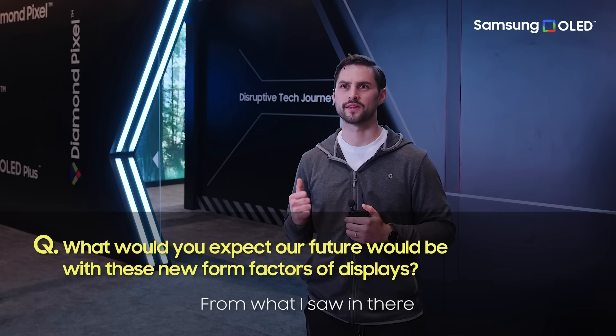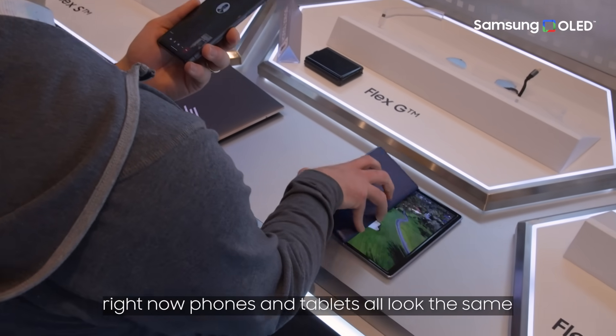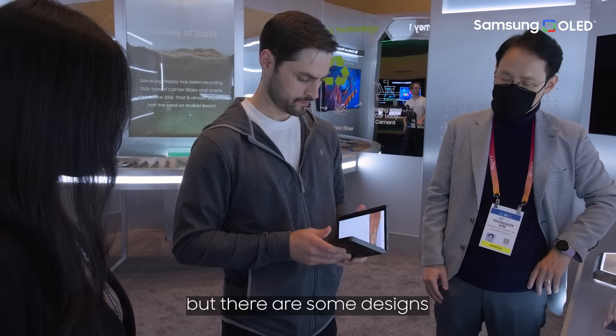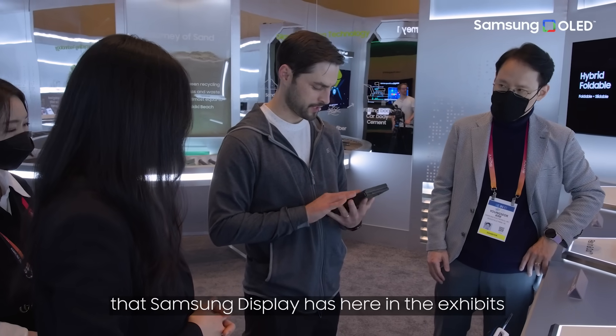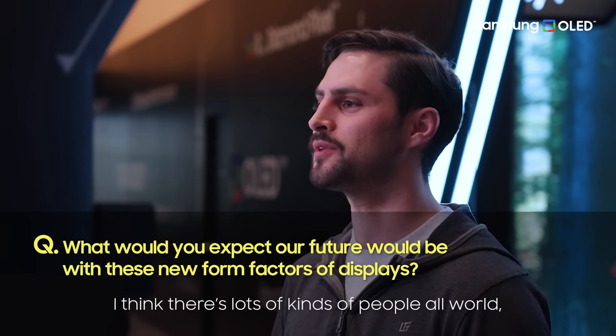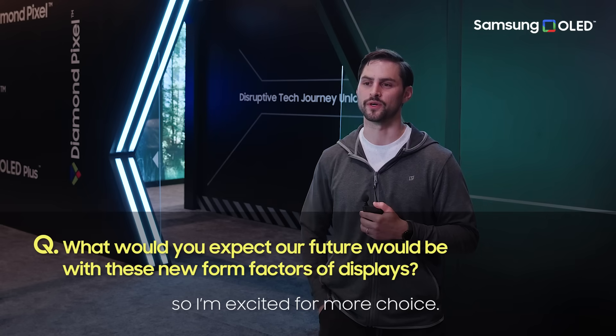From what I saw in there, it seems like we're going to have a future with more choice. Right now we've got phones and tablets that all look the same, and they work for a lot of people. But there are some designs that Samsung Display has here in the exhibit that I think speak to the fact that there are lots of kinds of people in the world who need lots of kinds of devices — devices that fold and fit our lives in different ways. So I'm excited for more choice.